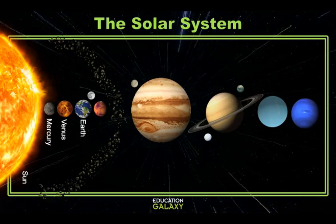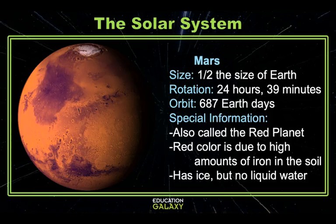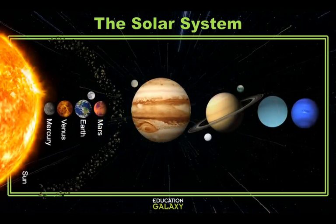Our next planet is our last terrestrial planet, Mars. Mars is called the Red Planet because, much like Oklahoma, the dirt has a high concentration of iron. Mars has two moons, Phobos and Deimos. It's a little bit larger than half the size of Earth, but Mars has ice — none of it is liquid water. Before we get to our next planet, we have an asteroid belt, made up of rock chunks that some scientists speculate are the remains of a planet that broke apart a long time ago.